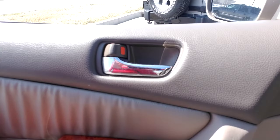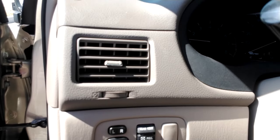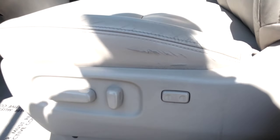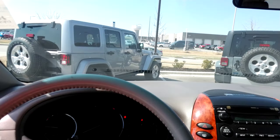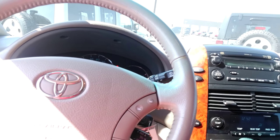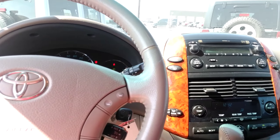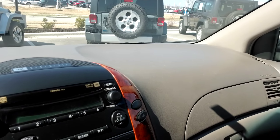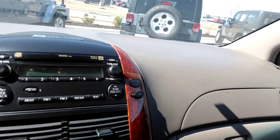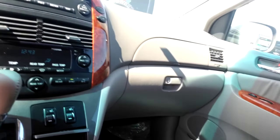Looking inside, you do have power locks, power windows, power mirrors, and power seat. And as discussed, it does have a little bit of high miles on here, but it's been really well taken care of. You've got Bluetooth capability and cruise control. With the 2009, it still does have heated seats, which is really nice to have in the wintertime.